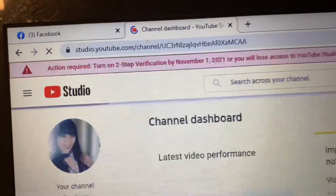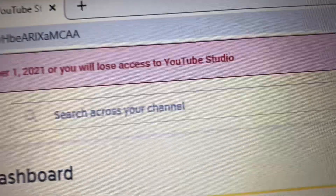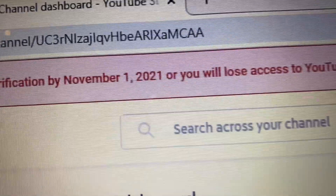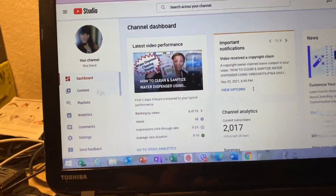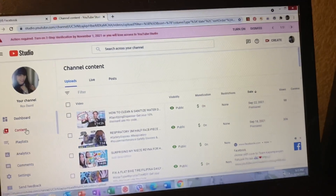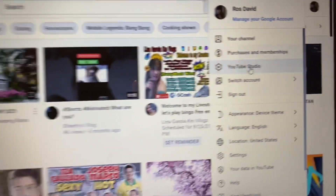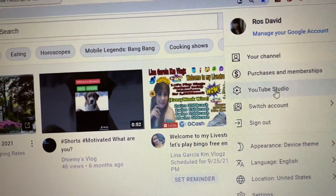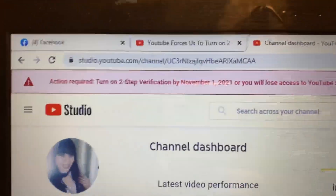I just turned on my two-step verification today, September 24, 2021. Once you turn on your two-step verification, they will send you backup codes. Ten single-use codes are active at this time, but you can generate more as needed. Keep your backup codes somewhere safe but accessible.